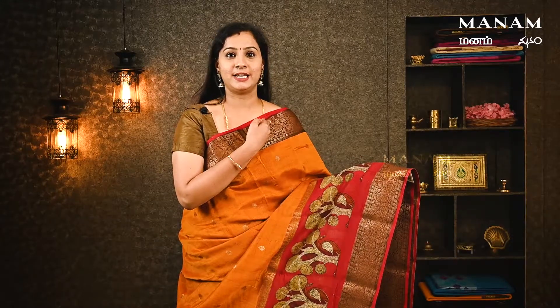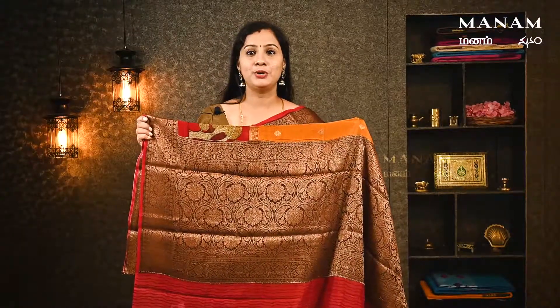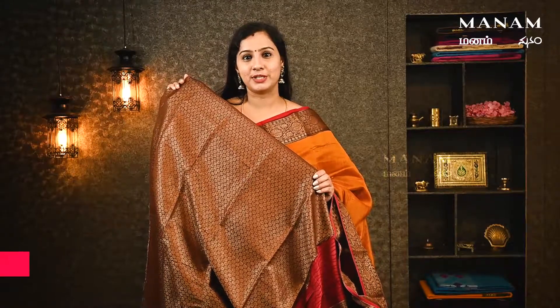In the Banaras Chanderi collection, we have a mustard color saree. All over the body there are golden bootas. Add the border on the sides with antique zari and print work. The color combination is rich. The blouse features very rich jacquard weaving. This saree is priced at ₹4,250.